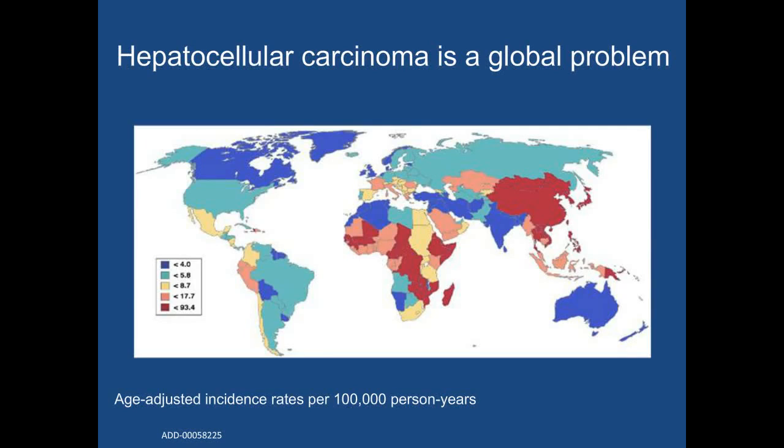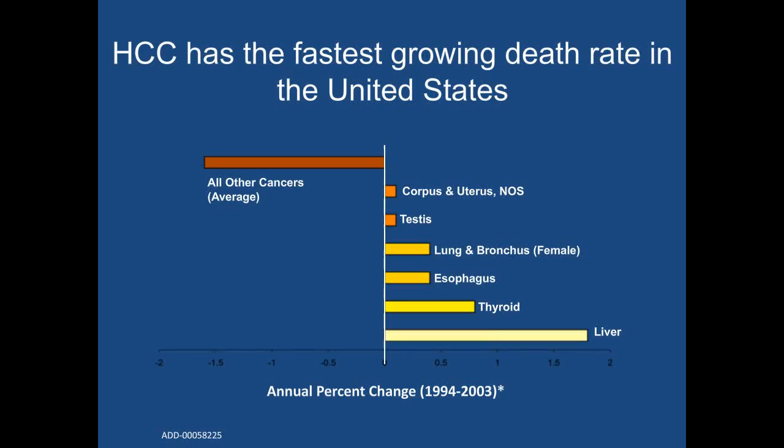Hepatocellular carcinoma is the fifth most common tumor worldwide and the third leading cause of cancer-related death. As you can see from this map, the highest incidence rates of HCC are in East Asia and Africa, related to high rates of endemic chronic hepatitis B. However, its incidence in those areas is on the decline related to increased hepatitis B vaccination programs and higher rates of hepatitis B treatment. Although it has an intermediate rate in the United States and Canada, its incidence is on the rise. Over the last 10-year period assessed by SEER, HCC has the largest increase in incidence among all solid tumors, and also has the fastest-growing death rate.